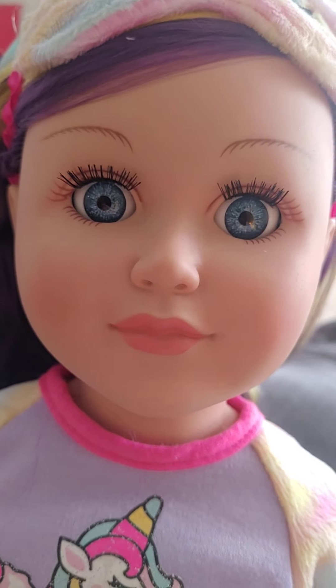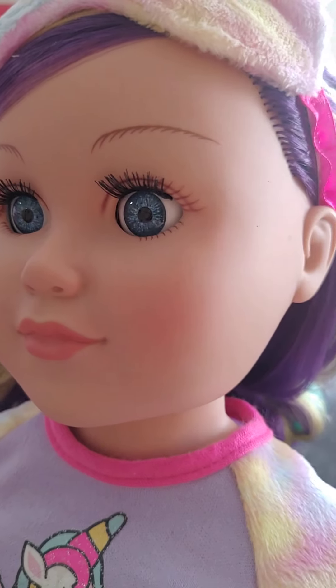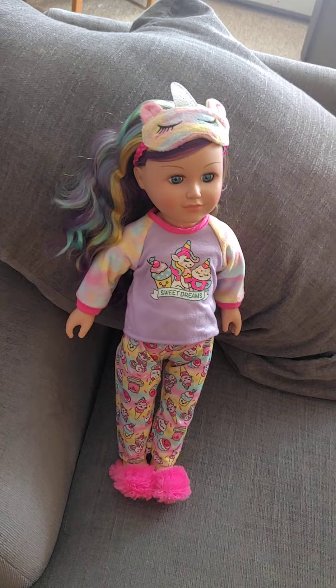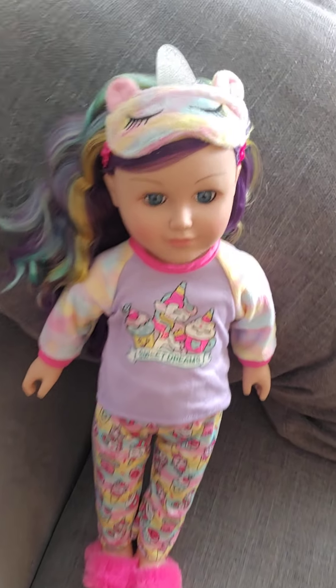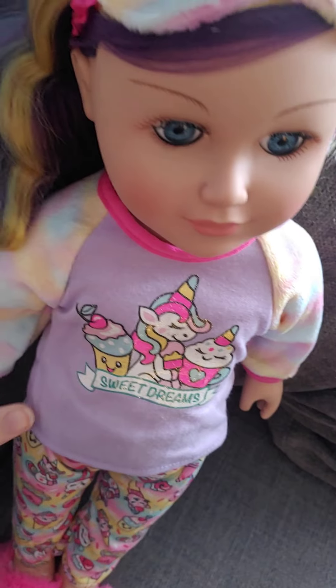She has blue eyes and pink lips, and kind of feathered brows — very cute. Today I had her delivered because my local Walmart had her and they upgraded me to free delivery, which was really nice of Walmart.